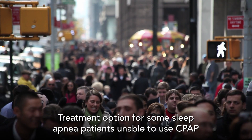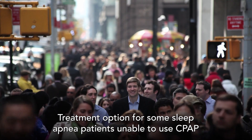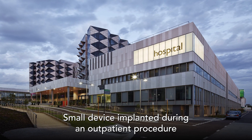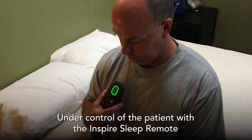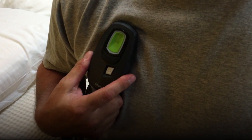Inspire is a treatment option for some sleep apnea patients who cannot use or get consistent benefit from CPAP. It's a small device implanted during an outpatient procedure, and it's all under the control of the patient with the Inspire Sleep Remote. Patients simply turn it on when they go to bed and off when they wake up.